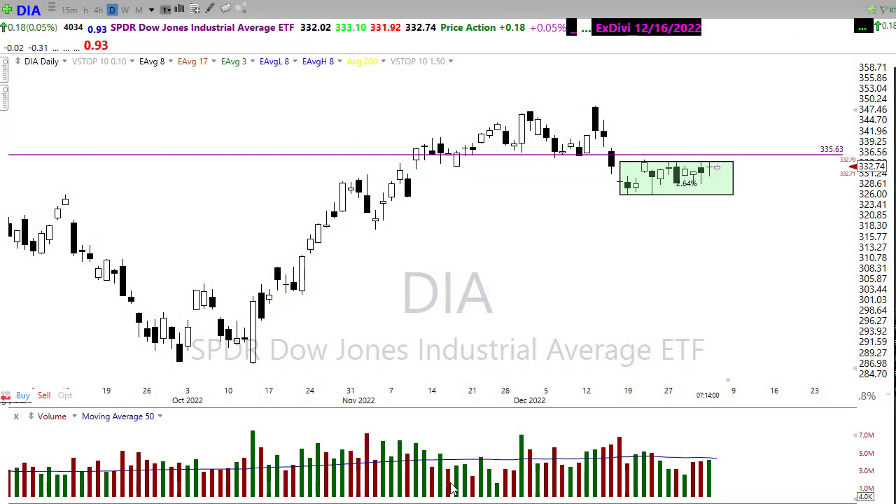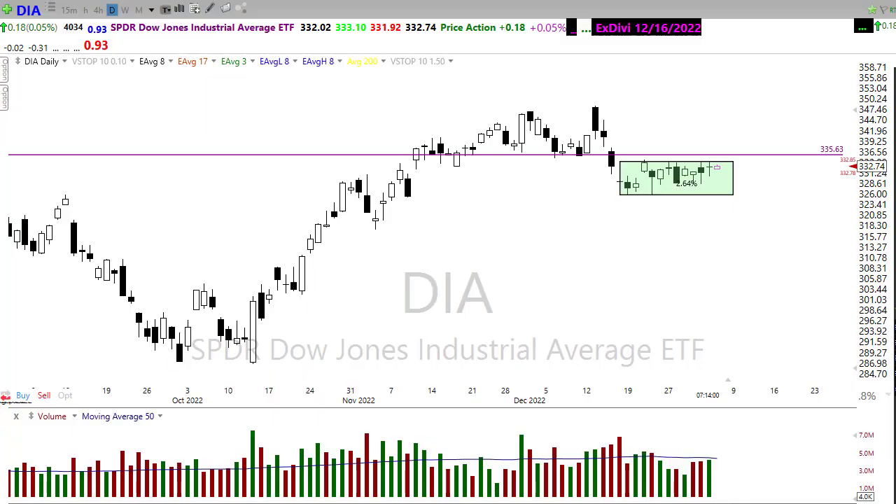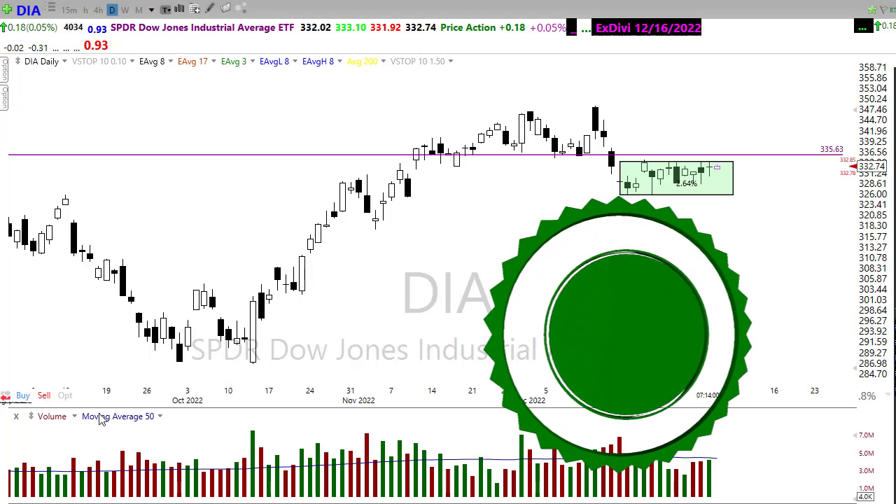Good morning friends and fellow traders, this is Doug Campbell with Right Way Options and this is the morning market prep video for Thursday, January 5th, 2023. Yesterday we had a little bit of excitement and a push to the upside, then the FOMC minutes came out and we saw some selling bringing us right back down into the range of the day. Let's buckle up and get ready for the Thursday edition of the morning market prep video.